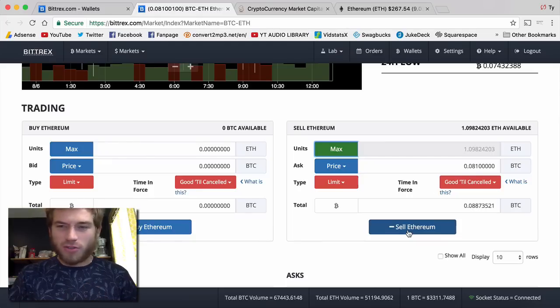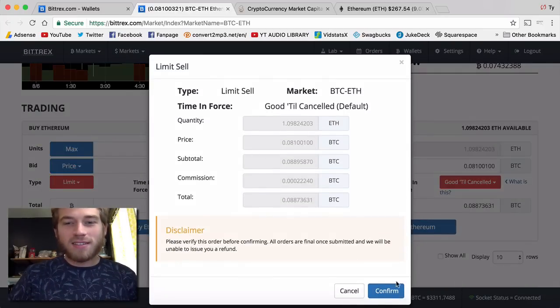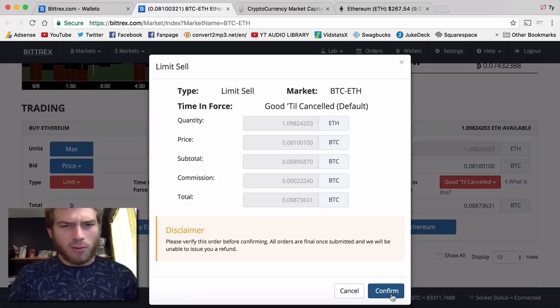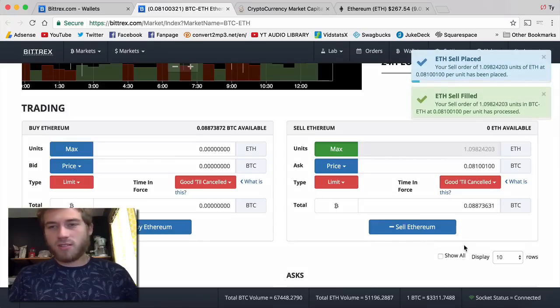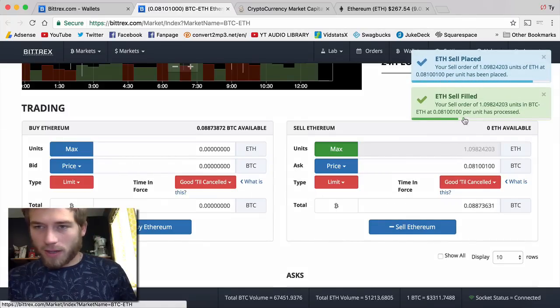I don't think I've actually sold on Bittrex before. So this is my first time. I'm always worried I'm going to do something wrong. Even though I know how to do it, it's so scary, especially sending money. Let's hit last price one more time — see, it went up a little bit. Type limit sell. There we go. You see the commission, the small little fee they took. Your sell order has been processed.